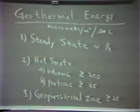Microwatt per square meter per second is the unit of the geothermal flow. A 60-watt light bulb can be thought of in terms of watts — each second, 60 watt-seconds of power would be involved. Micro is the prefix meaning a millionth of, and so the unit microwatt per square meter per second is a millionth of a watt per square meter per second. In steady state areas away from hot spots or geopressurized zones, about one quarter of one microwatt per square meter per second is the energy outflow.